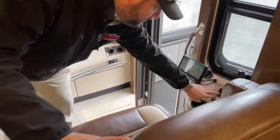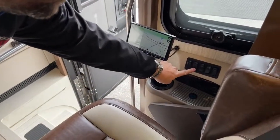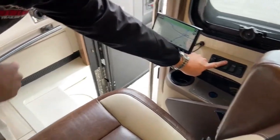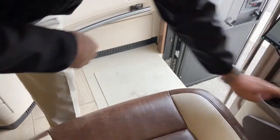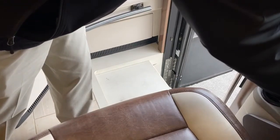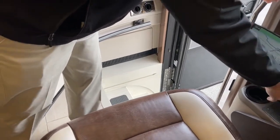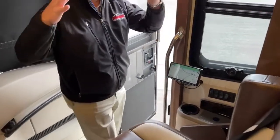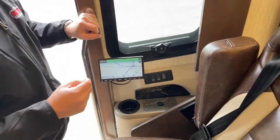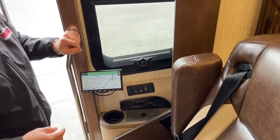Over here on the wall we've got patio lights, visor controls, and your step cover control. When you're coming into the coach, there's a switch right here that says 'ceiling lights' — it's a little toggle switch. Tap it once and that turns all the ceiling lights on — great for when it's dark outside.